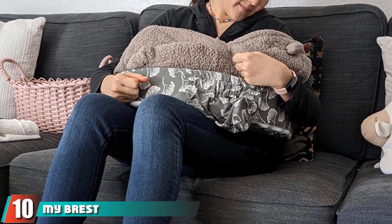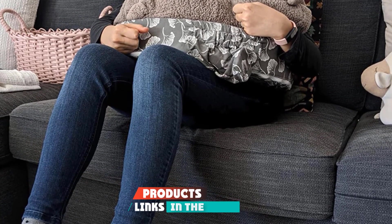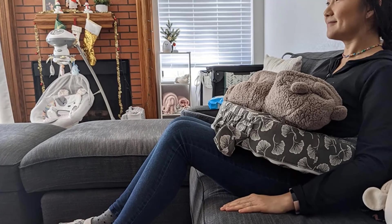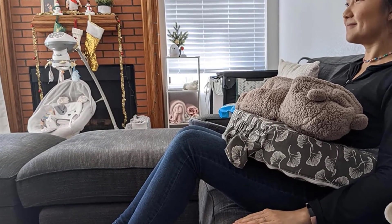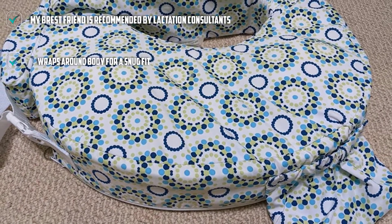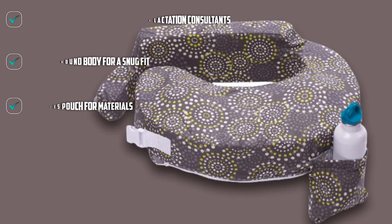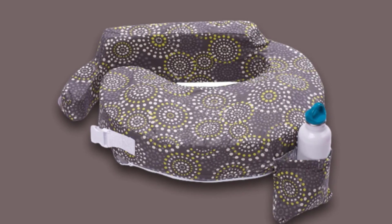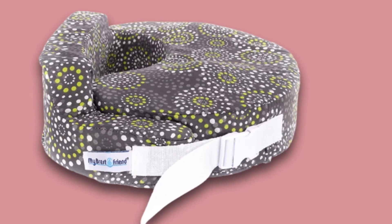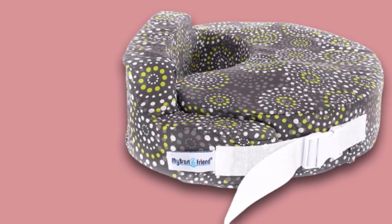Finally, the number ten position is dominated by the My Breast Friend Original Nursing Posture Pillow — the breastfeeding mom's best friend, pun intended. It's a top choice of lactation consultants, offering a flat surface for baby to rest on without rolling off and encouraging better posture for mommy. It has an adjustable buckled strap that fits around mom's body to keep the pillow in place. It also has a pouch that can hold your baby's bottle, gas drops, or even your own snacks so you can eat while the baby does. Moms with larger breasts give this pillow a thumbs up.